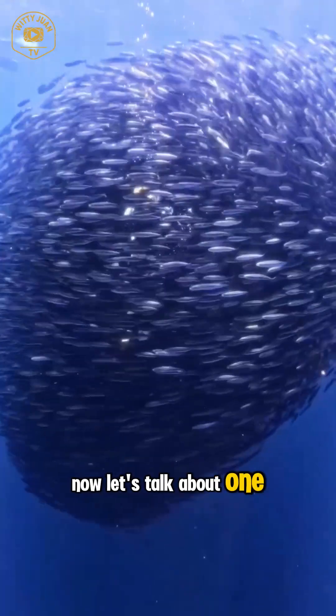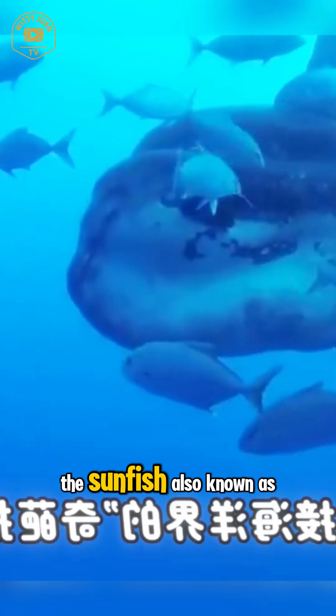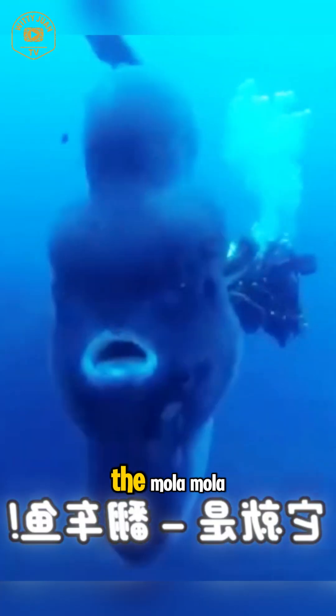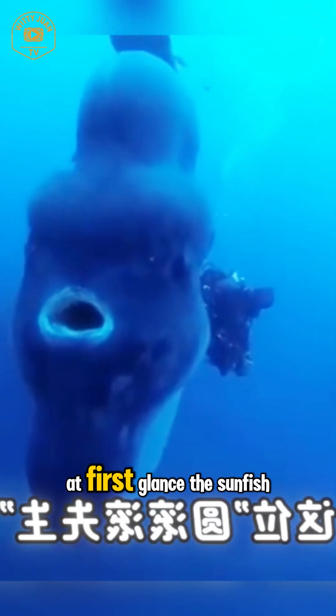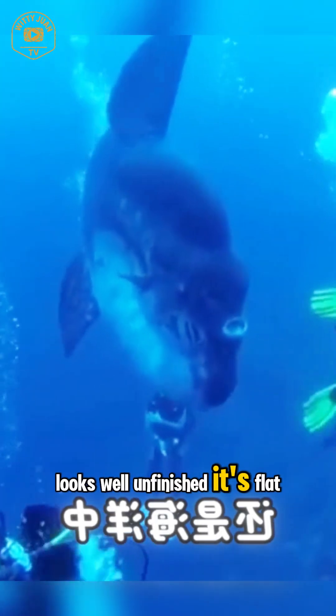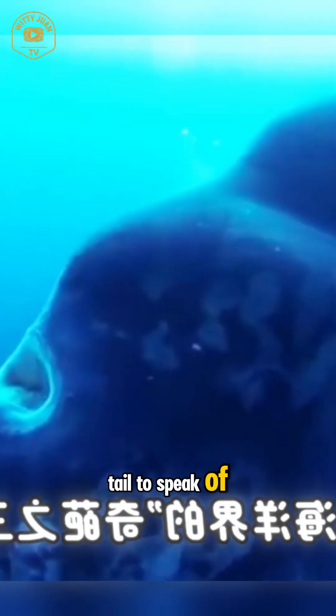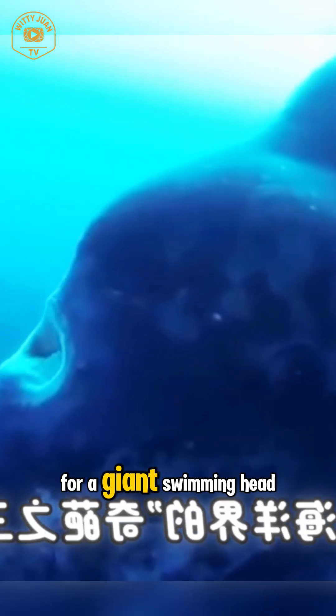Now let's talk about one of the strangest, most misunderstood creatures in the ocean — the sunfish, also known as the mola mola. At first glance, the sunfish looks, well, unfinished. It's flat, it's round, and it has no real tail to speak of. You might even mistake it for a giant swimming head.